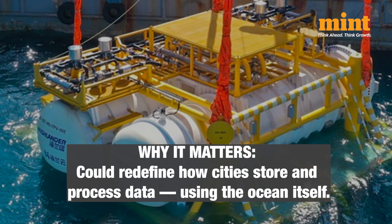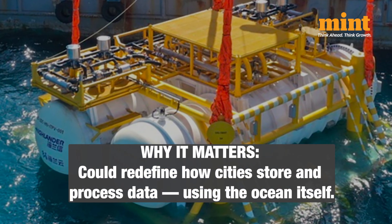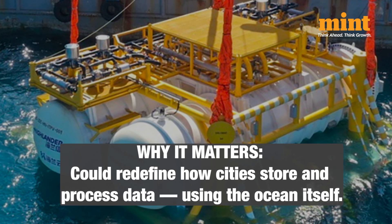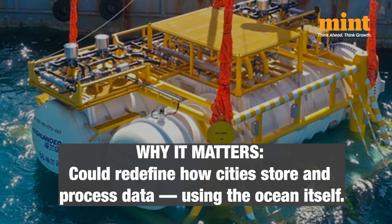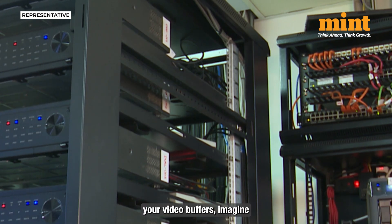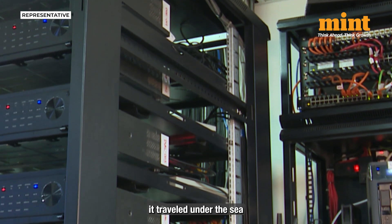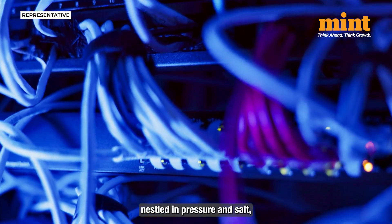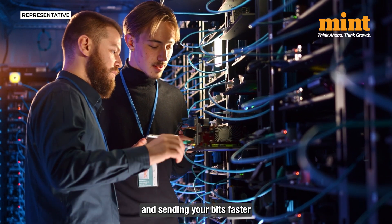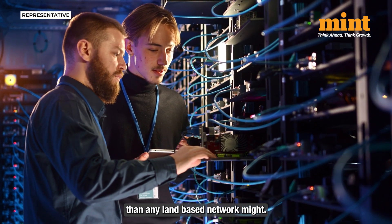And why does this matter? If the China model succeeds, this could open a new chapter in computing infrastructure, where data flows in pipes beneath the ocean and our digital infrastructure literally lives under the waves. So next time your video buffers, imagine it traveled under the sea, through a data center nestled in pressure and salt, humming away quietly, cooling itself, and sending your bits faster than any land-based network might.